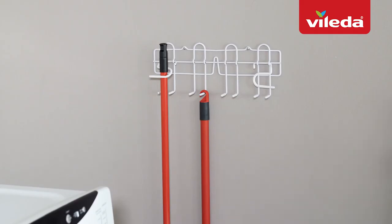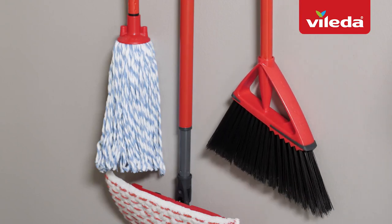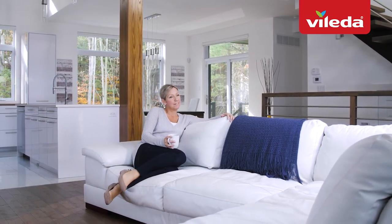With an easy-to-store end cap, Oscar allows for efficient storage and longer-lasting straight bristles. With Violeta's Oscar Broom & Dust Pan, leaving your floors with a dust-free shine has never been easier.